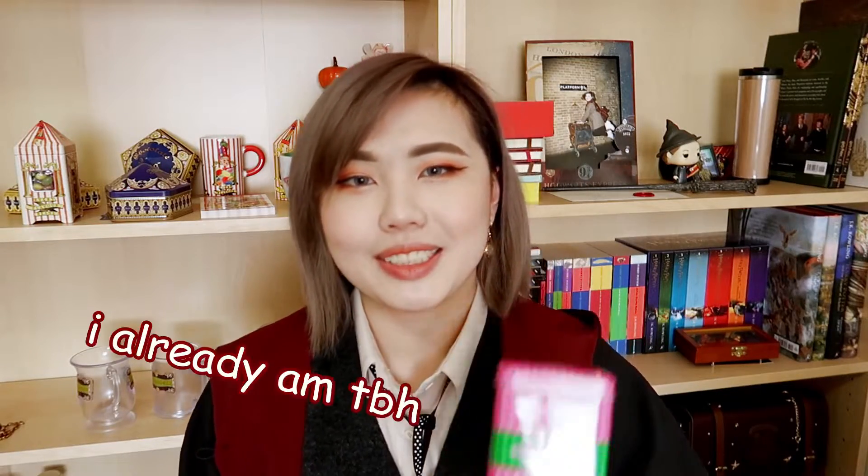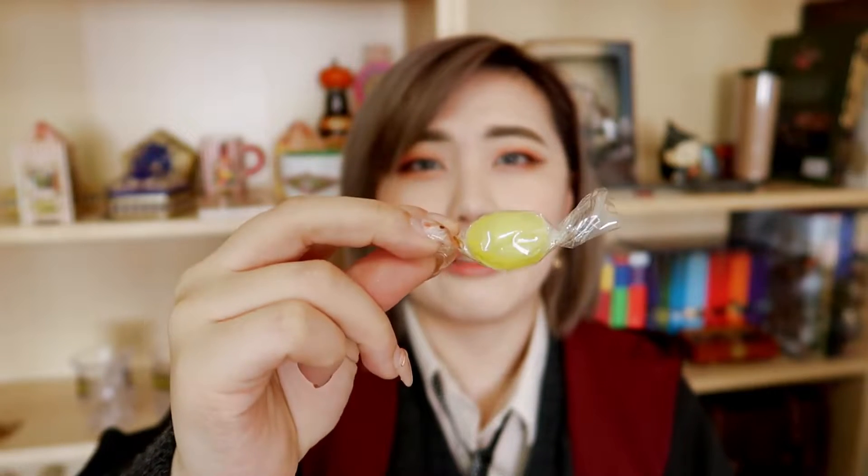I promise this is the last tin — this is the Honeydukes sherbet lemons tin. There are quite a few different types of candy you can get in these tins: fudge, salted caramel, and others. I got this one because it's a tin and more durable than a paper package. I got sherbet lemons because they are Professor Dumbledore's favorite candy. They're actually just your average lemon hard candy and they are quite tasty, so I'll probably finish these and fill the tin back up with similar candies. This tin of sherbet lemons was £10.